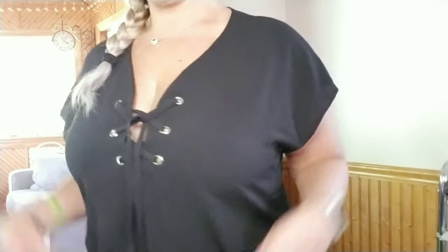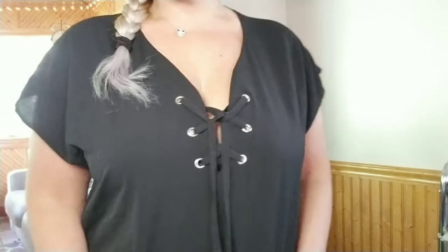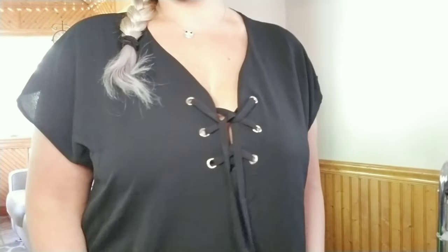That fits really nicely. I like how it's nice and loose — it's really cool for summer and it's nice and long, which I like. So I think this one is a keeper.